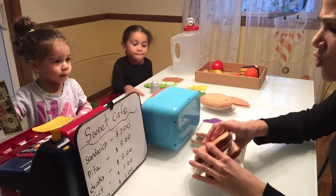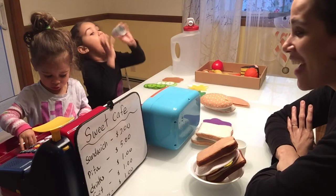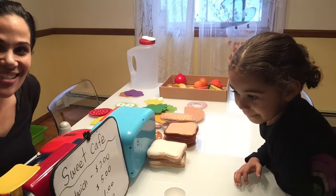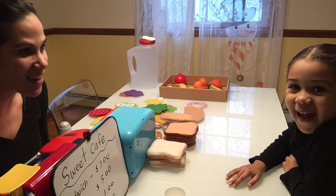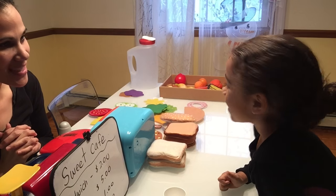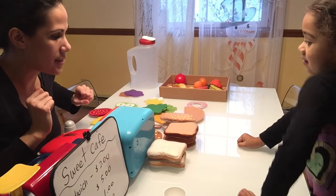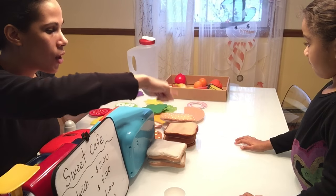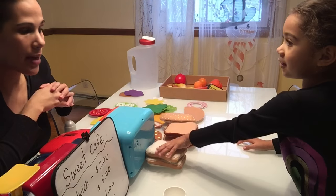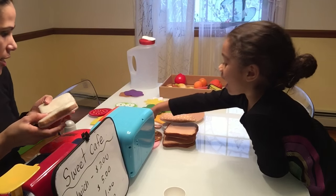Thank you so much — this is such great food, I love this sandwich. I'm sure gonna be coming back to your cafe again! Thank you, bye bye! Okay, so here we are and Jade is going to be the customer now. Hello, how can I help you today? I would like a sandwich. Oh sure — I have four different types of breads: white bread, whole wheat bread, a sandwich roll, and pita bread. What kind of bread would you like?